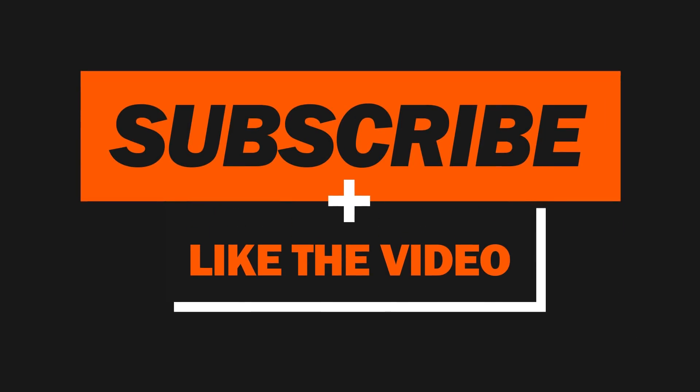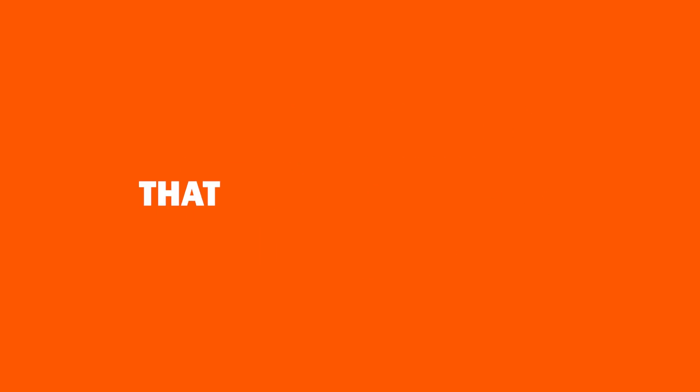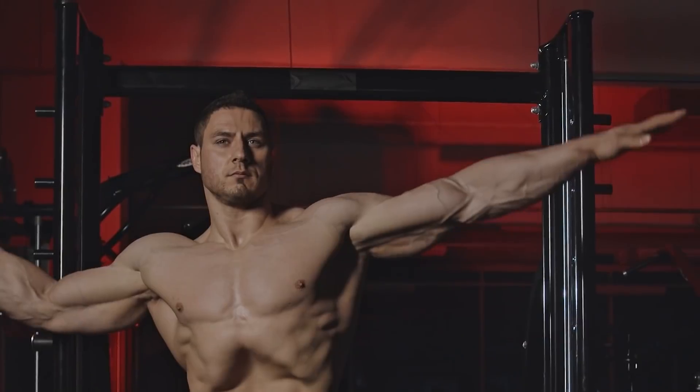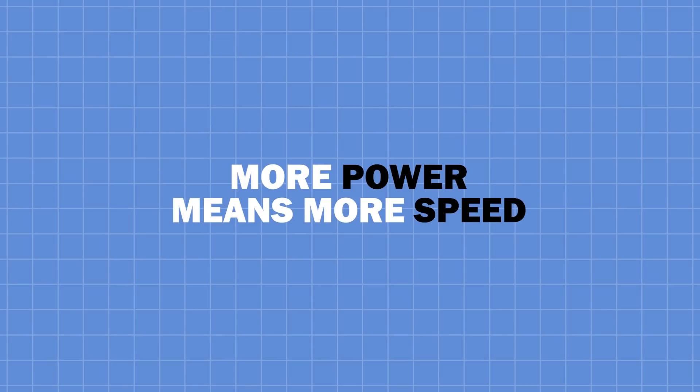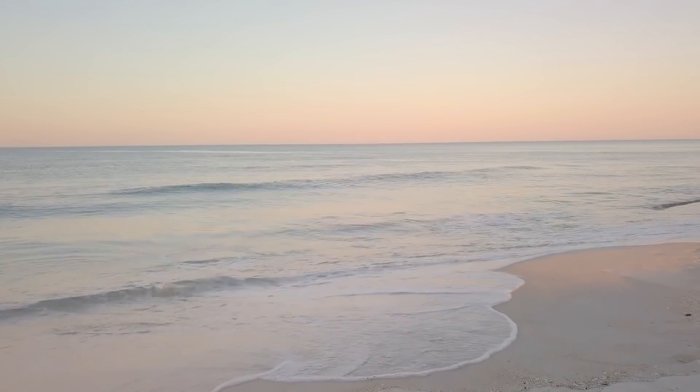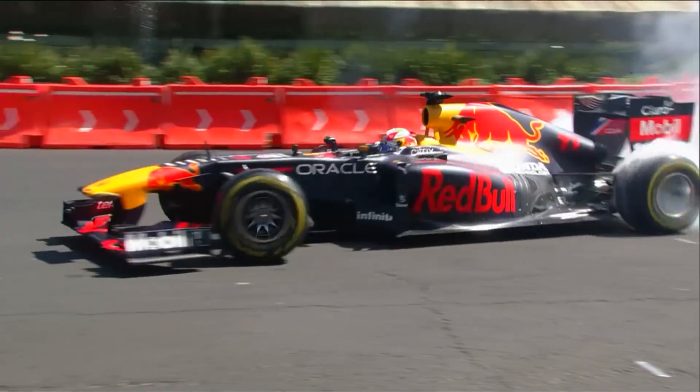Power units are greedy things that want as much air as possible to facilitate more fuel being pumped into the engine, which breeds more power and more speed. In Mexico, the turbocharger — the part that sucks air into the engine — needs to work a lot harder than usual due to roughly 25% lower air density than at sea level. This puts a huge strain on the turbine and can often lead teams to push the power unit to its very limits.